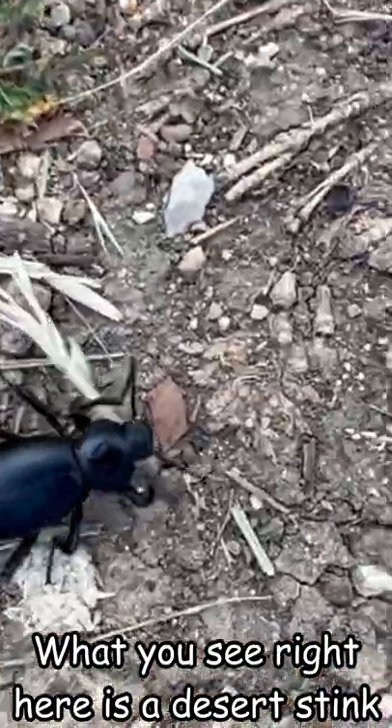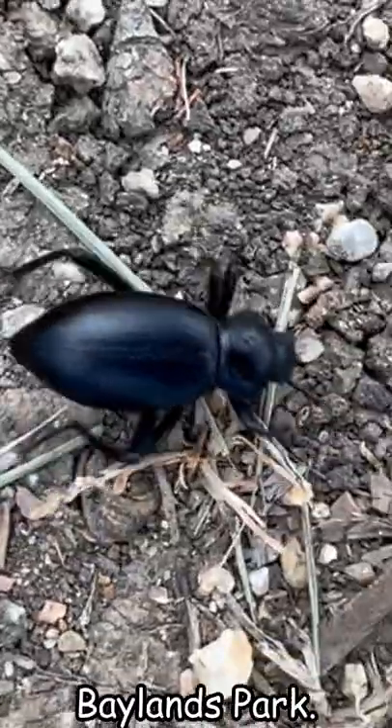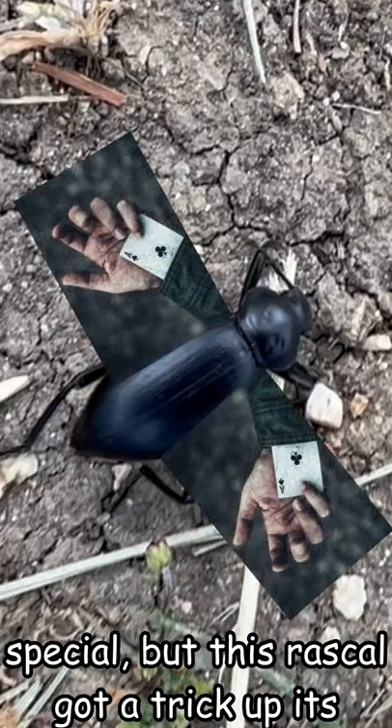What you see right here is a desert stink beetle in the genus Elyodes, spotted in Baylands Park. Sure, at first glance it looks like nothing special, but this rascal has got a trick up its sleeve.